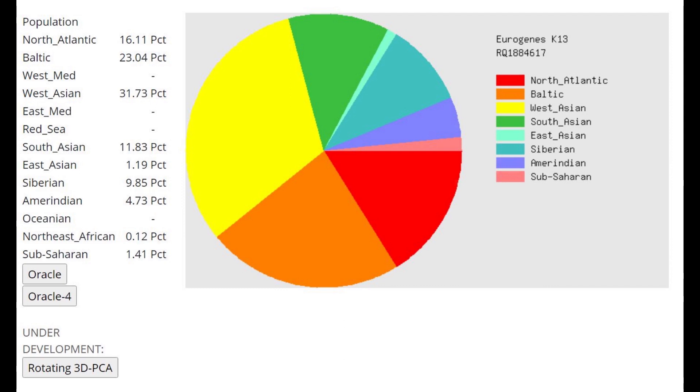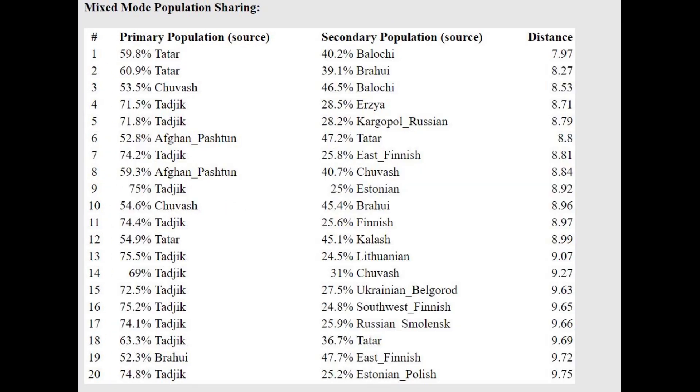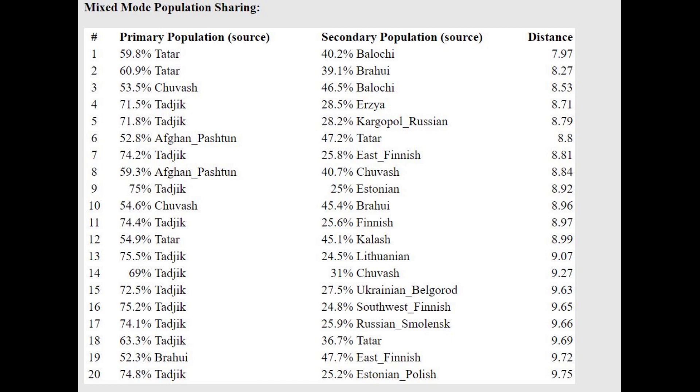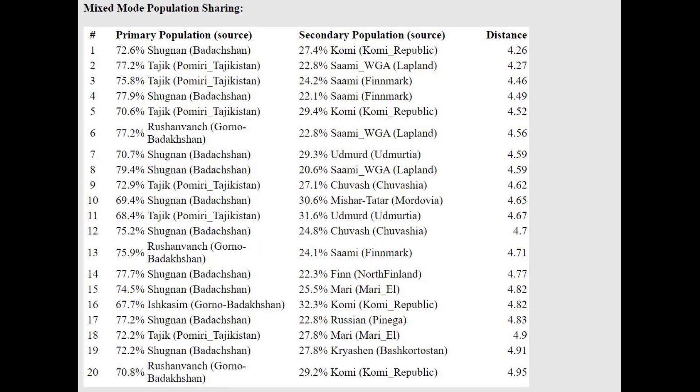Here is his Eurogenic K13 result and his Oracle result. He's closest to Tajiks in single population mode. In mixed mode, he can be modeled as a mixture of Tatar plus Baloch, or 72% Tajik plus 28% Erzia, or Kargopol Russian. With the MDL PK-16 calculator, there is a complete lack of Siberian and East Asian components, and a lot of Steppe and Sintashta ancestry. With the Oracle he's closest to Shugnan, people in Badakhshan, and can be modeled as Badakhshan plus Komi, plus Udmurts, or plus Chuvash.